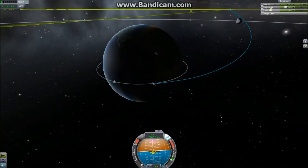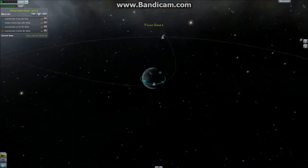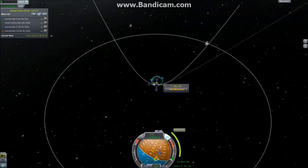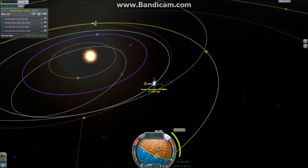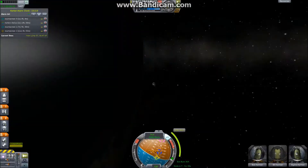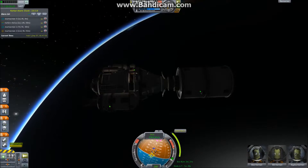I'm starting with the probe because its burn time is lower — it has a higher thrust to weight ratio. So that one goes first, and second comes the manned mission, which happened to be just behind the probe in the orbit, so we're going to launch at the same time.